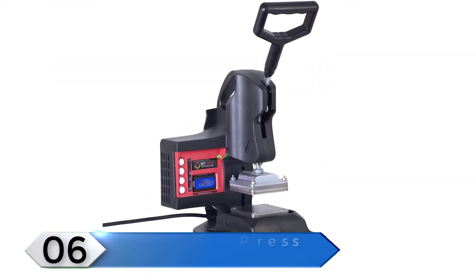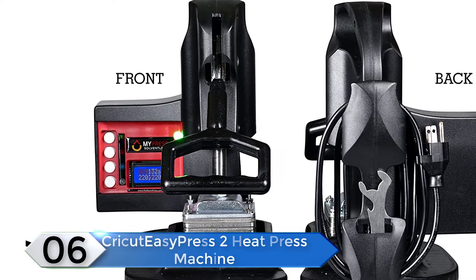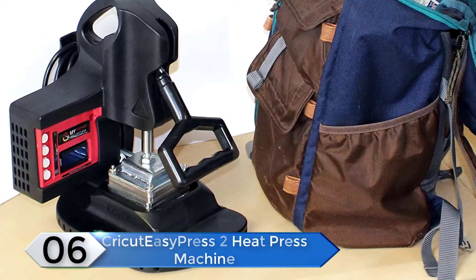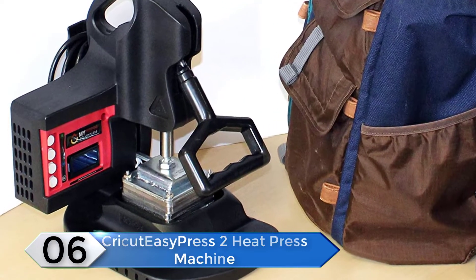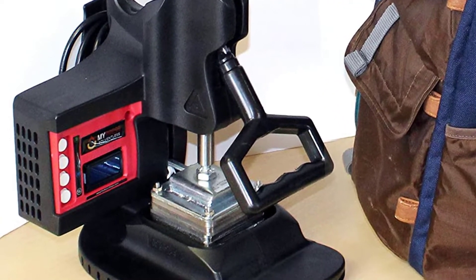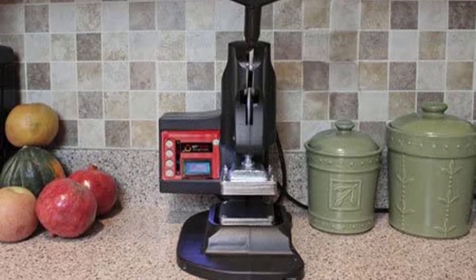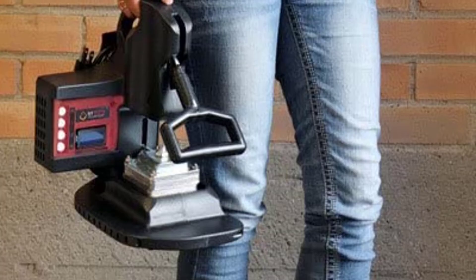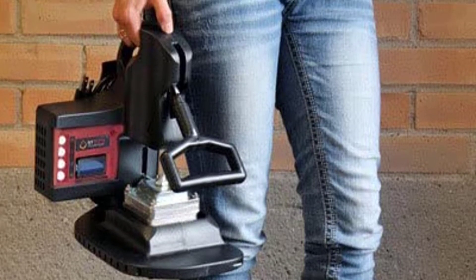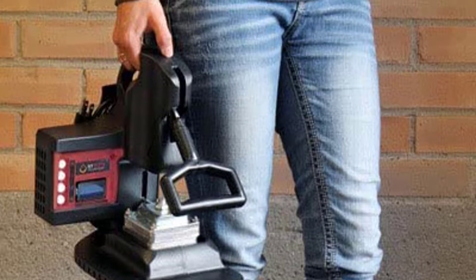Number 6: Cricut Easy Press 2 Heat Press Machine. If you are looking for the best machines, this one proves to be an excellent choice. In case you tend to move around a lot, this product will really come in handy. It has been made lightweight and given a portable, compact design, so it will hardly take up any space in your luggage when traveling. To ensure using the product is completely risk-free, this item comes with an insulated resting base.